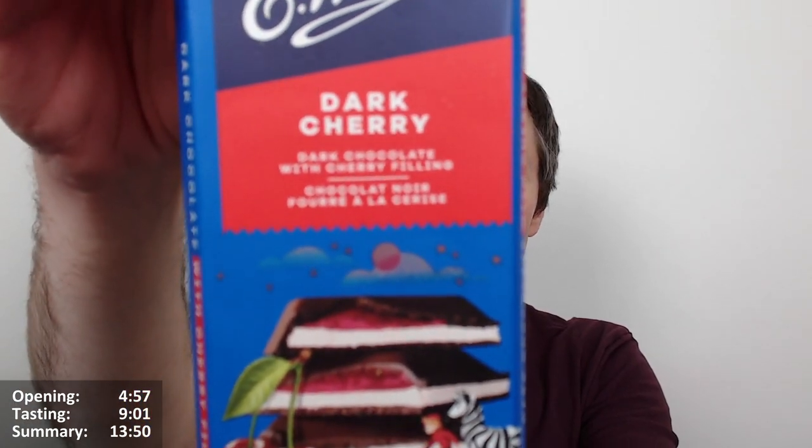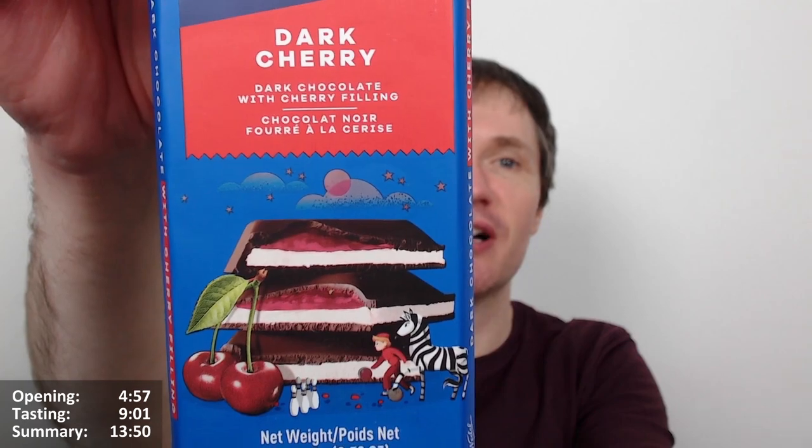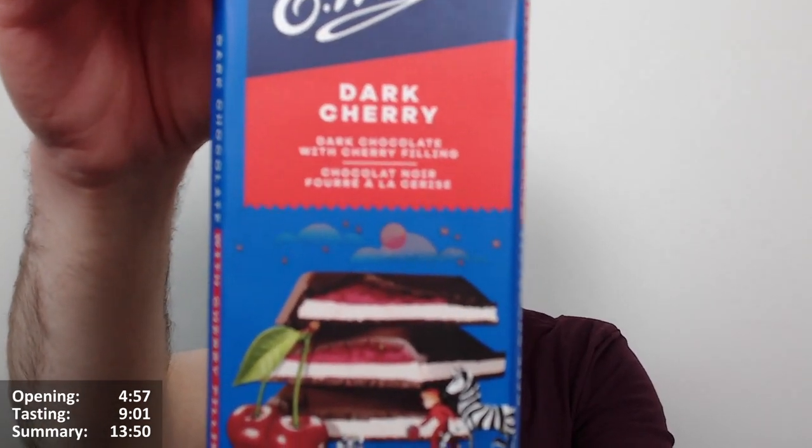Hello Chocs and Choclets, it's Choclobert here for another video review, this time of the Evadel dark cherry. So what is it? Well, dark chocolate with cherry filling — chocolate noir. It looks very tasty.